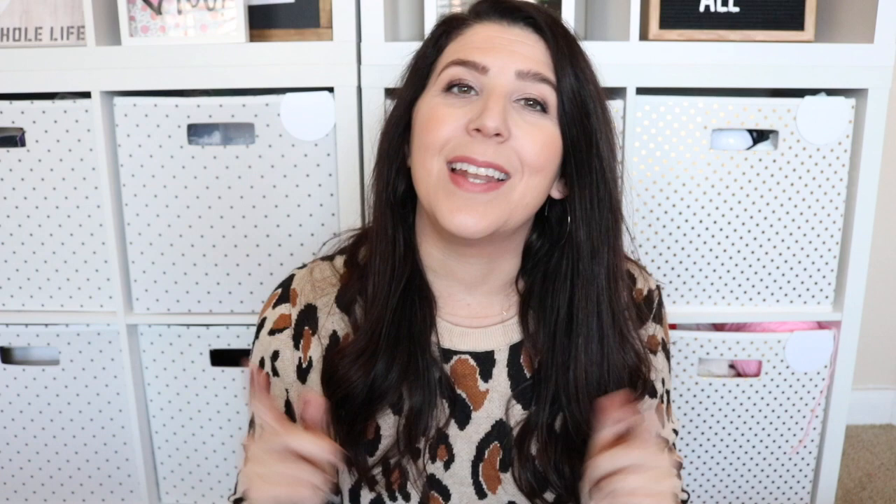I'll link everything in the description box down below. If you have any questions about any of the pouches or anything I showed today, drop it in the comment box and I'd be happy to answer. Thank you guys so much for watching and I'll see all of you again in my next video!